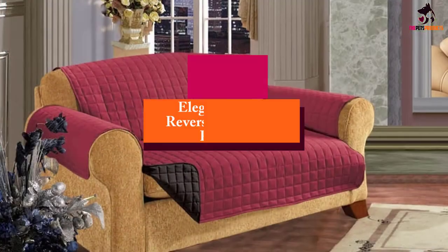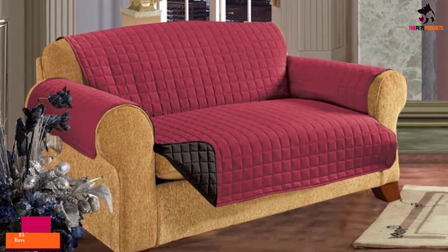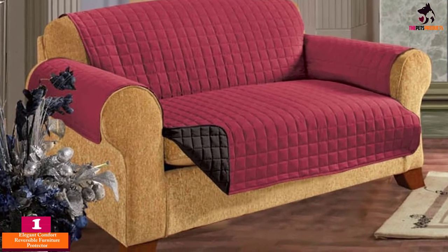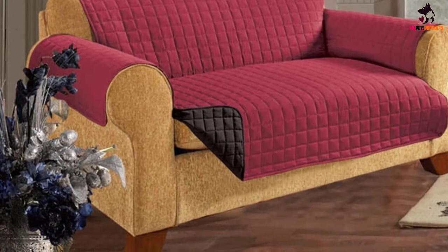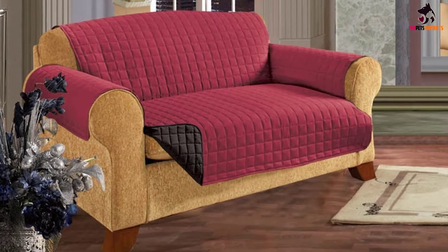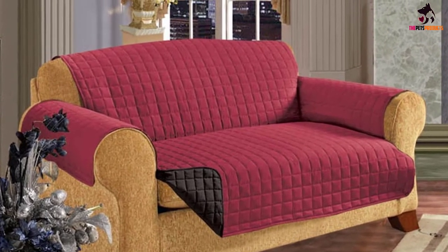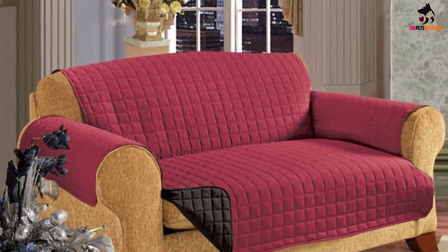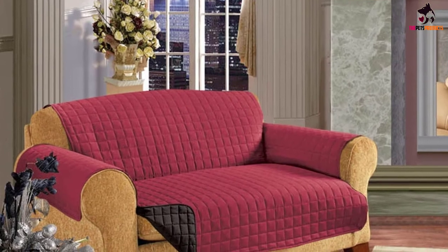Finally, at number 1 we have the Elegant Comfort Reversible Furniture Protector. This quilted reversible cover keeps sofas clean and neat no matter how many pets or kids you have. Comfortable and elegant looking, it will keep both you and your dog cozy without ruining your home decor.